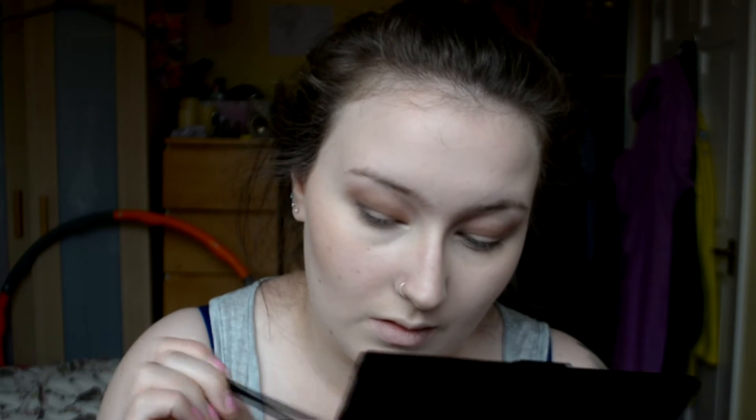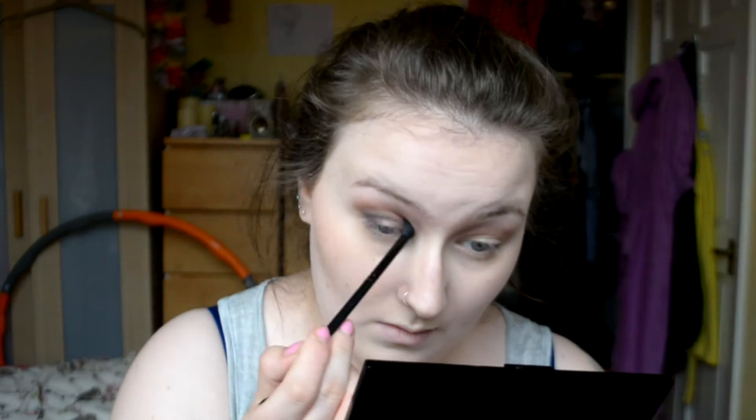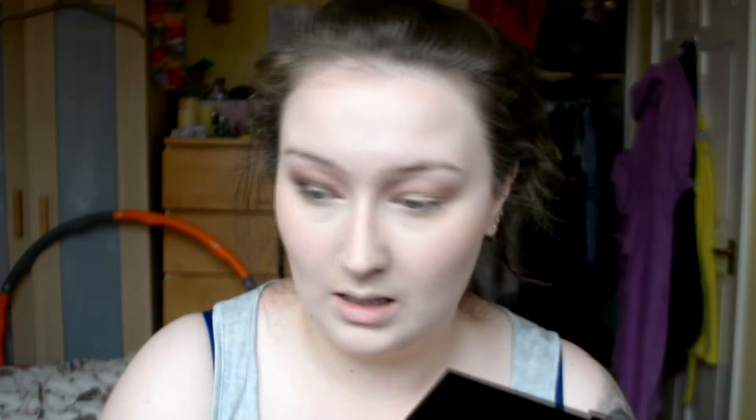So once you've got sort of like a shadow, you want to go in with a more precise brush with the black, because you don't want a full-on smokey eye — well, for everyday kind of wear anyway. You can also, before you properly blend it out, go in with a dark brown and just kind of use that to go over the top. It'll just make things a lot less harsh and I find kind of easier to blend.